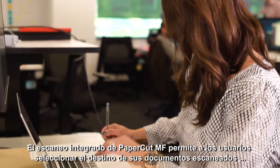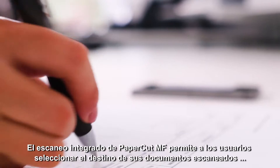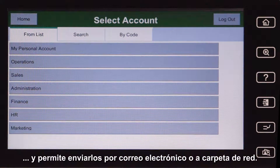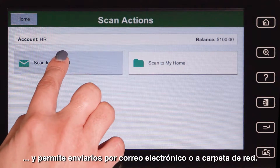PaperCut MF's integrated scanning makes it easy for users to select where their scanned documents will be sent, enabling them to send to authorised destinations via email or to secure network locations.